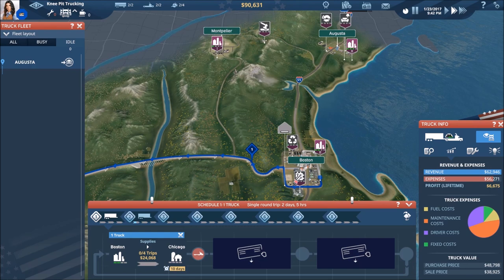Truck one is loaded up in Boston and headed over to Chicago.